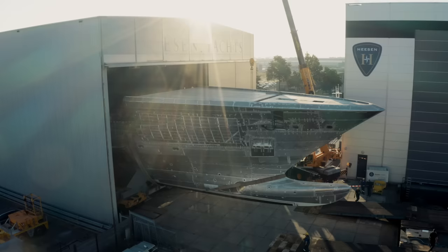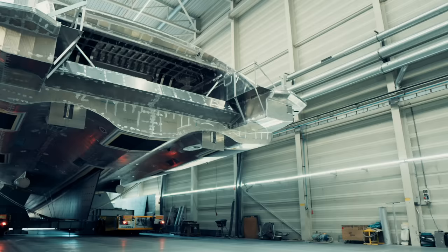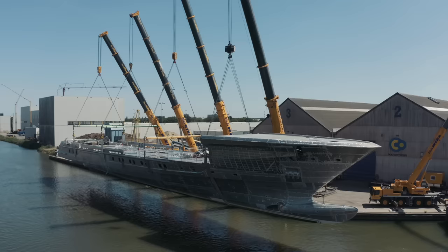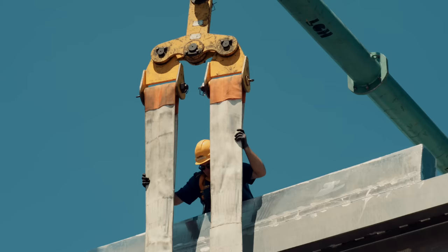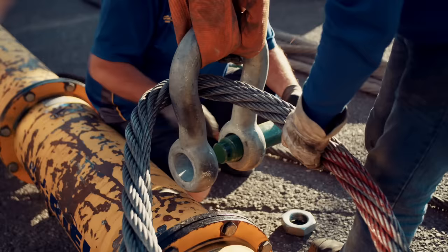Even though we're used to operations like this — joining a hull and superstructure and putting the main engines in place — the size of the 80-meter makes this operation very special. The amount of cranes, the weight of the boat and everything that goes with it makes this operation extraordinary. We're looking at the hoisting operation with four cranes instead of the usual two. The hull and superstructure for this project are above 300 tons — more than twice the usual yacht.